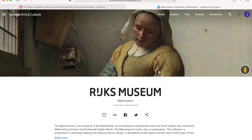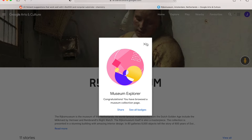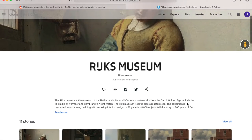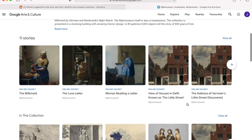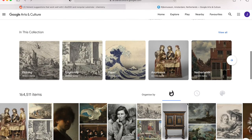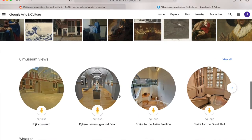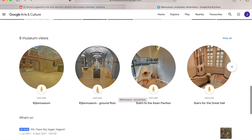Here we have their landing page. There's some kind of highlights of their collections, but what we want to do today is actually walk through the Rijksmuseum. So let's go to the ground floor.